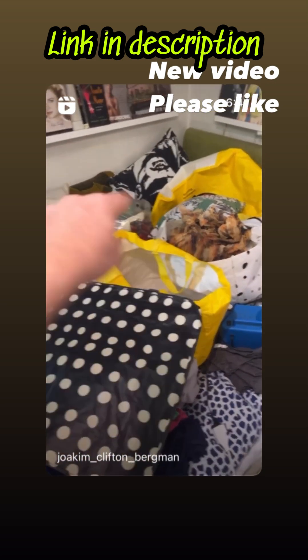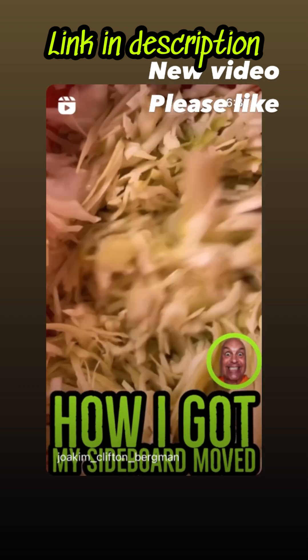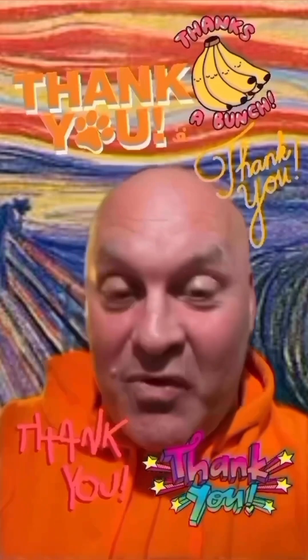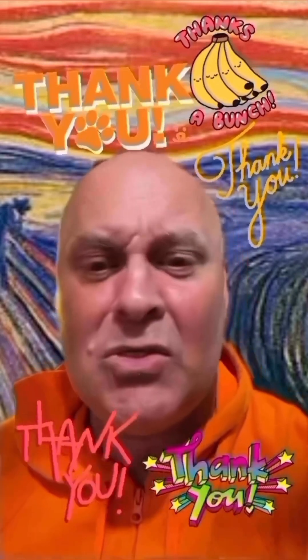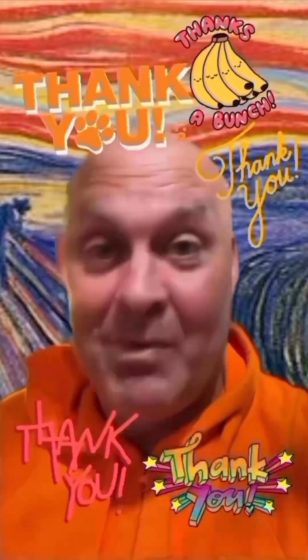Yeah, there's a bed underneath all this. Thank you for watching and for liking, commenting, subscribing, and following — it really helps, and something to do with the internet and the algorithm I think. So thank you.